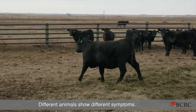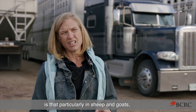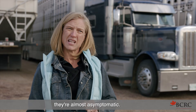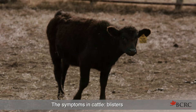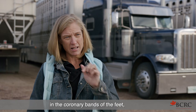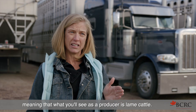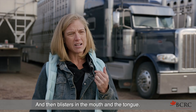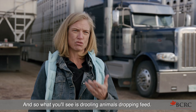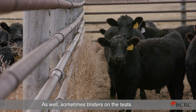Different animals show different symptoms. One of our concerns is that particularly in sheep and goats, they're almost asymptomatic. The symptoms in cattle are blisters in the coronary bands of the feet — meaning what you'll see as a producer is lame cattle — and then blisters in the mouth and the tongue. So what you'll see is drooling, animals dropping feed, as well as sometimes blisters on the teats.